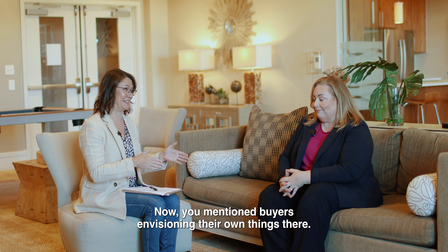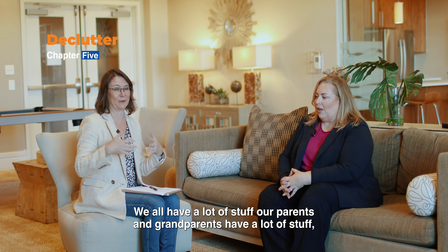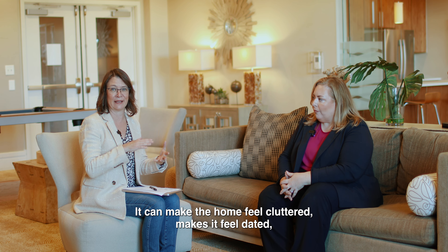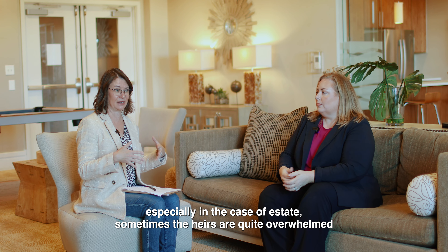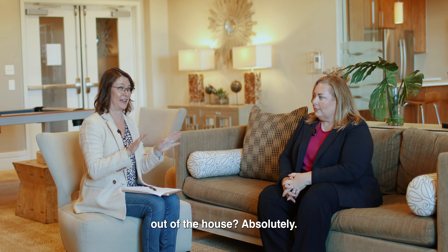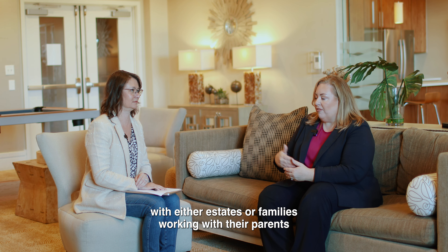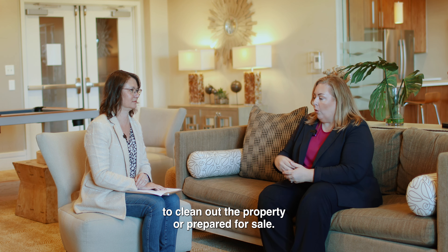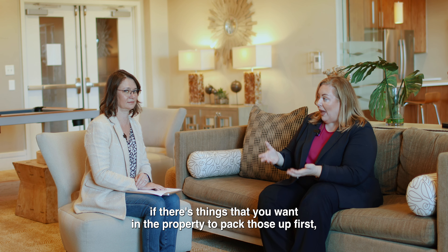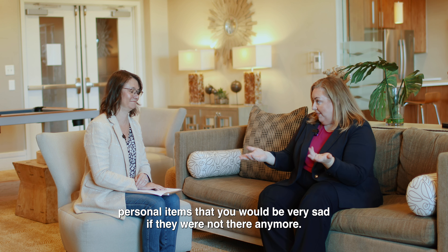Buyers envisioning their own things brings up the issue of personal belongings. Our parents and grandparents have a lot of stuff that can make a home feel cluttered and dated, and heirs can be quite overwhelmed. The first step is to go through the house and take anything you want — valuables and personal items — making sure those are secured before deciding what happens to the rest.